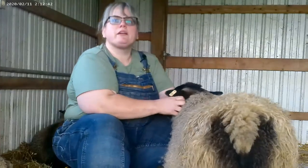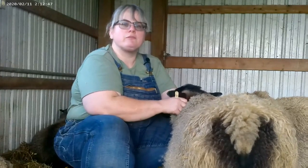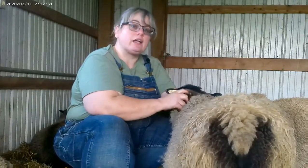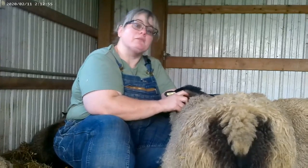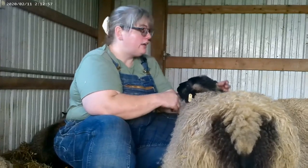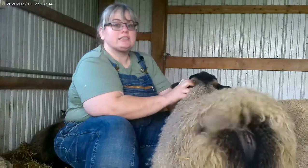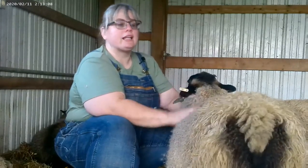Some other important things to know: you have to have at least three sheep for them to be happy and healthy mentally. Sheep are flock animals — they are herd animals and they do not do well by themselves. In fact, it can greatly damage their mental health if they are alone. Please make sure that you always have at least three sheep so that they can have a herd mentality.